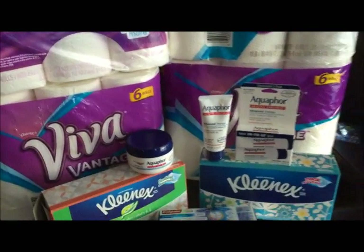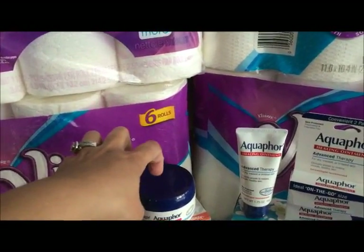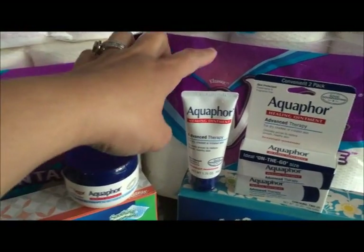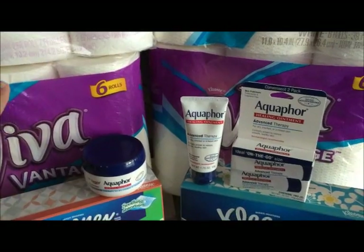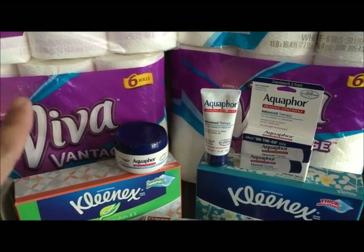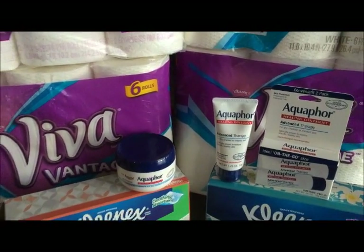Then, when you spend $20 in Aquaphor or Eucerin you get ten dollars back. I got items priced at $9.49, $6.49, and $5.49 — I'll show you the receipt so you can see exactly how much I spent. I used a two dollar manufacturer coupon.